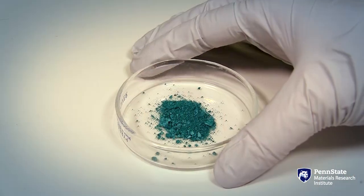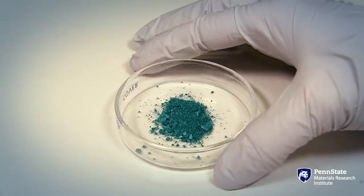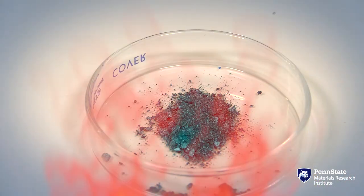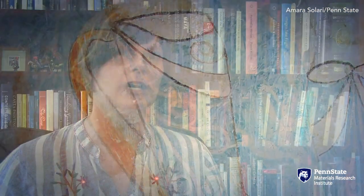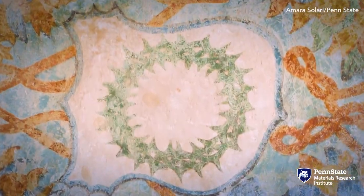Maya Blue is this outrageously vibrant turquoise blue. It's a really interesting pigment because it changes color depending on how hot you heat the mixture. It can actually go from a subtle turquoise through a really vibrant turquoise and then even turn into a kind of green or sea green color.